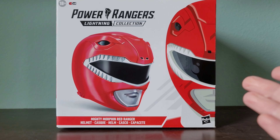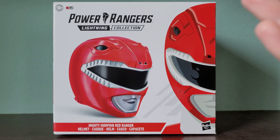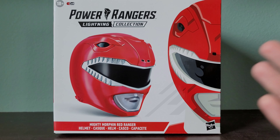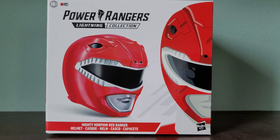The Mighty Morphin Red Ranger Helmet has been added to my Power Rangers Lightning Collection, and this is my third helmet overall, my second Power Rangers Helmet because I've already had the Pink Ranger Helmet, so this is my first male Power Ranger Helmet.